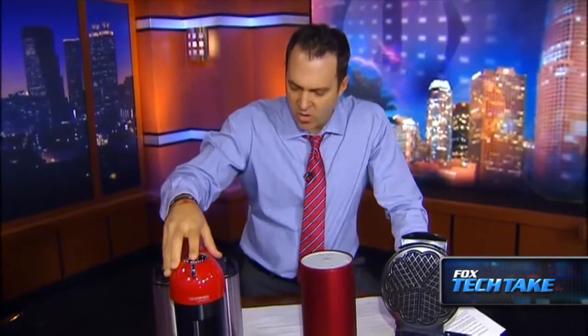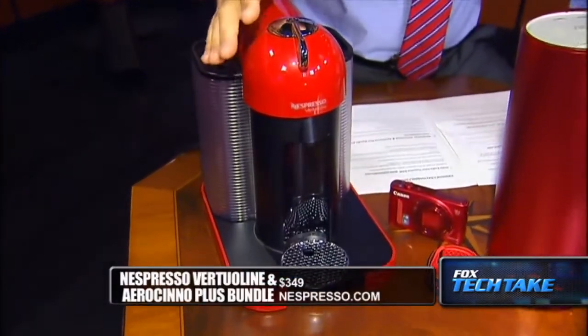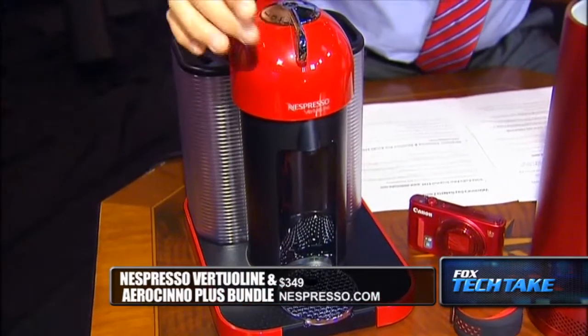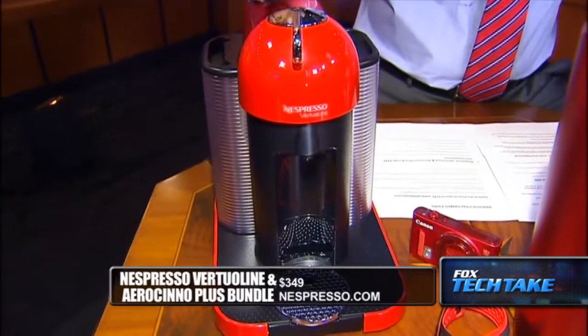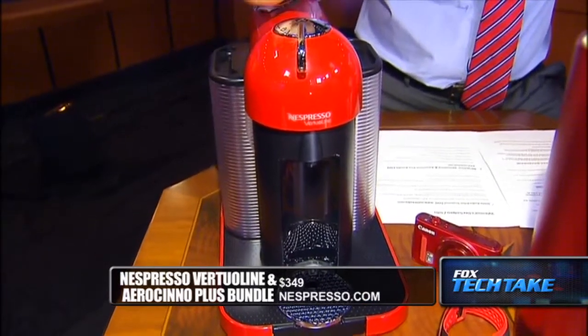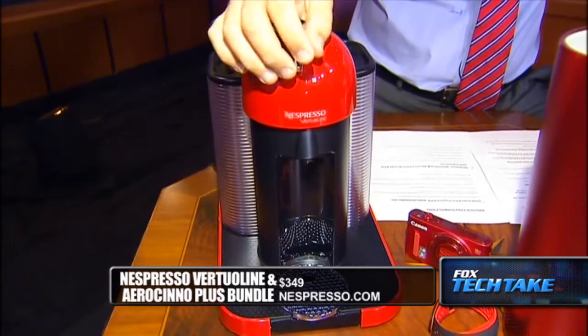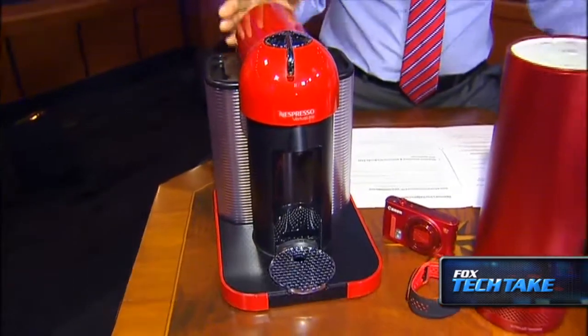This here is the Nespresso Virtuo Line Aeroccino Plus Bundle, $349. This coffee maker is fantastic — I actually got one as a wedding present, and my mom used hers so much she had to buy a new one after a couple of years. It's great for people who love espresso at home. You can make 18-ounce or 1.35-ounce espressos, and it has automatic power-off after nine minutes of inactivity. With eight coffee capsule options, this is really the Cadillac of coffee makers.